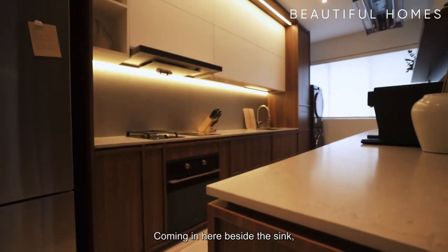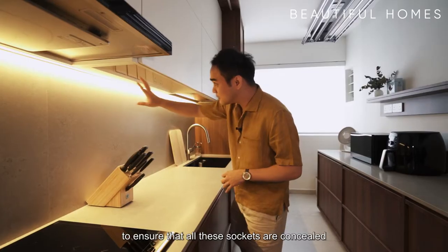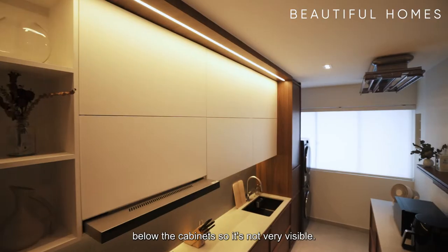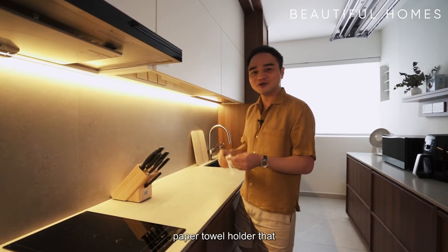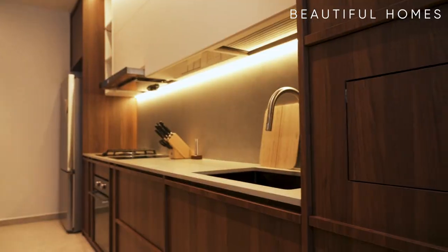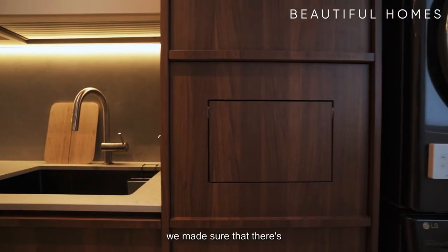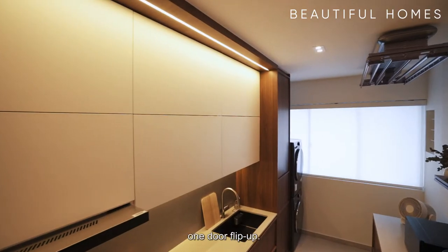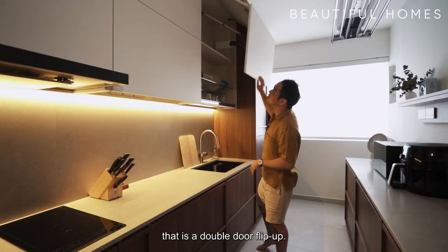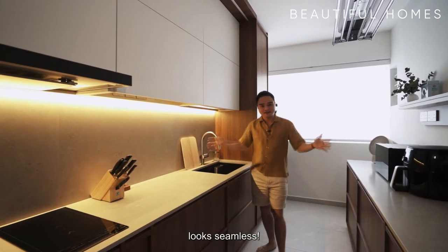Coming in here, beside the sink, there's usually a food preparation area. Something quite interesting that we did here was to ensure that all the sockets are concealed below the cabinets so they're not very visible. There's also a paper towel holder placed at the bottom here. Once you're done with this entire area, we made sure there's a convenient place for them to throw their trash. Most of the time you'll notice it's a one-door flip-up, but here we used a Blum system that is a double-door flip-up — it's called a THF system — to make sure the entire look of this place is seamless.